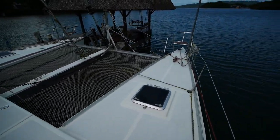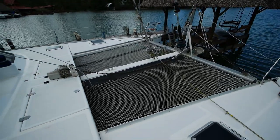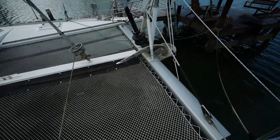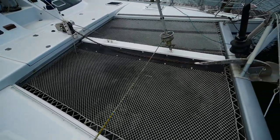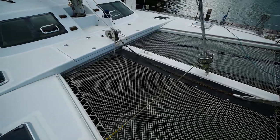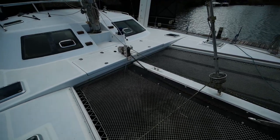Looking at the foredeck, we've got dolphin seats on either side, a split trampoline with a loose net style, a nice big oversized Rockna anchor, and a chafe guard that runs across your trampoline — an important safety feature to make sure your trampolines don't wear out. The anchor locker is on the starboard side and storage is on the port.